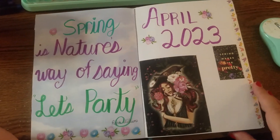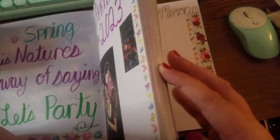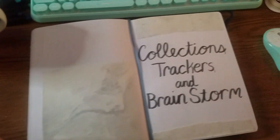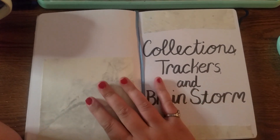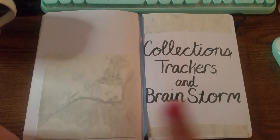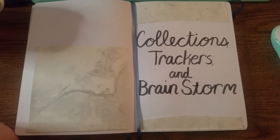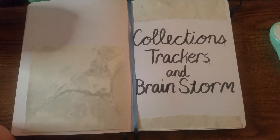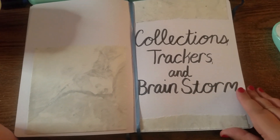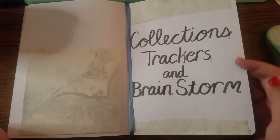Then we've got my April cover, which I'm going to show you later. I didn't do a year-at-a-glance because it's another page I don't use — I put it in the last one — but you'll see my April pages because I will be putting up my actual doing pages.